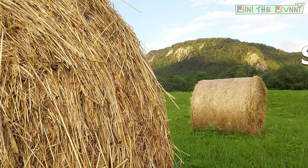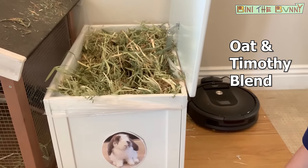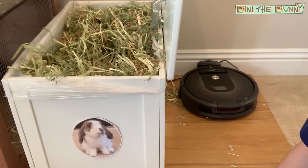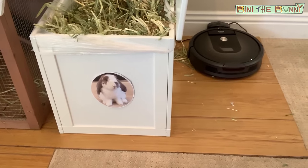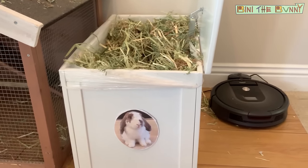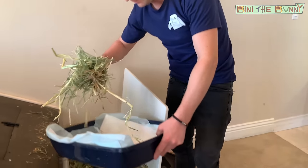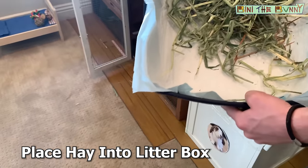Step four is hay. Beanie likes to have fresh hay at all times — this is an oat and Timothy blend, perfect for adult rabbits. I store it in a toy chest by putting a large plastic liner bag into any toy box — this wooden one holds about one full bag of hay, keeping the habitat clean and tidy. I'm going to take a generous handful of hay — both the crumbs and the long straw pieces — and place it at the bottom of the litter box.